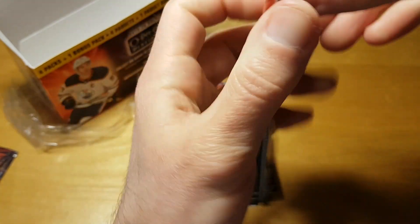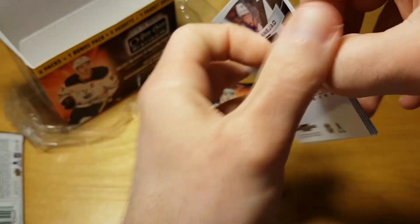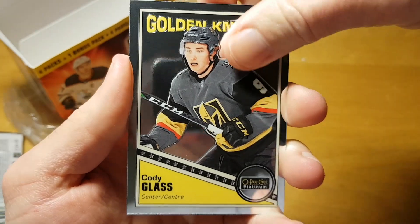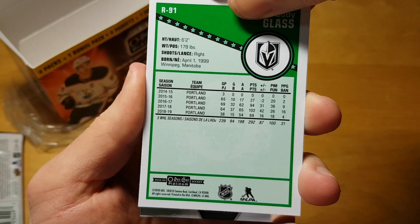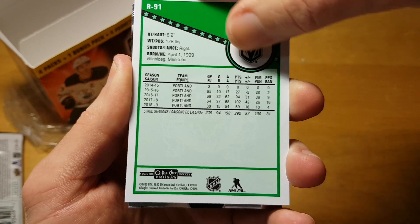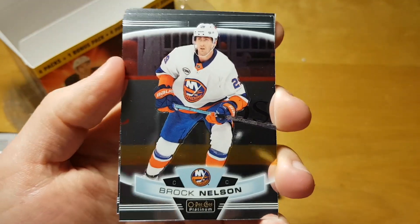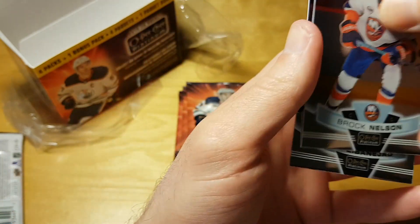Second pack: Johnny Gaudreau. Cody Glass rookie — I wonder what his stats are. He played for the Portland Winterhawks in the WHL with pretty solid stats. Brock Nelson improved a lot last season under Barry Trotz, and Mika Zibanejad.